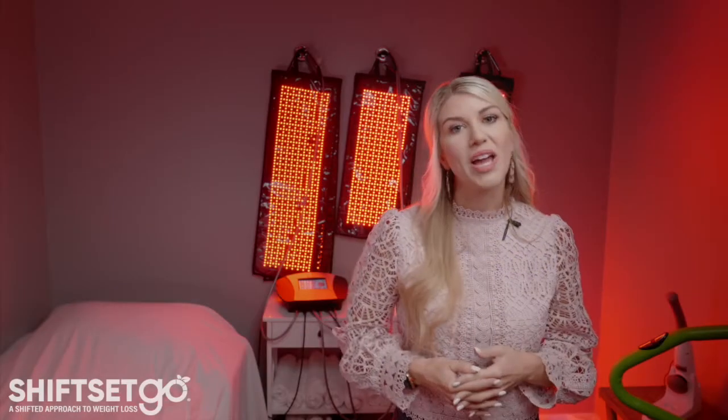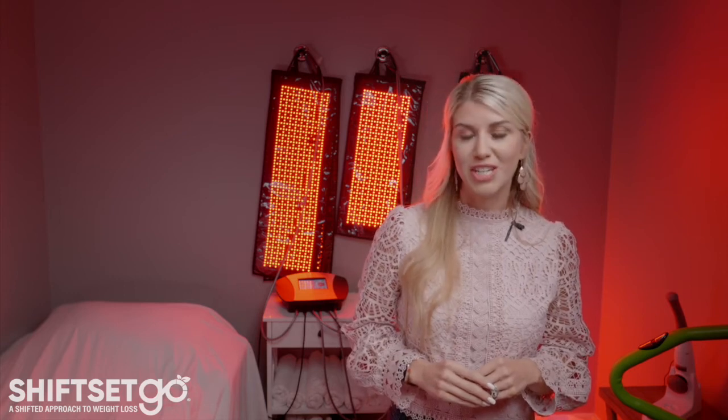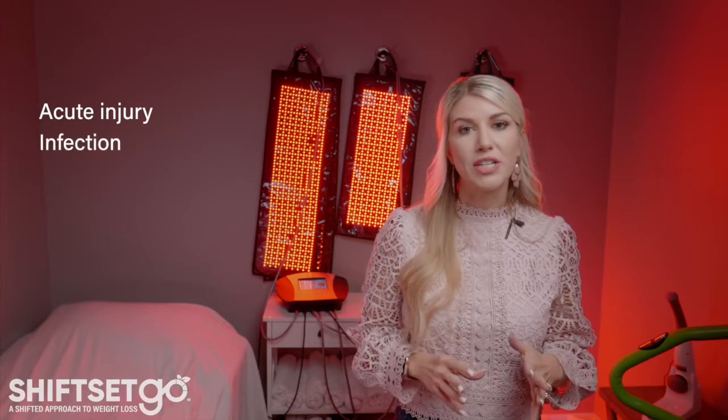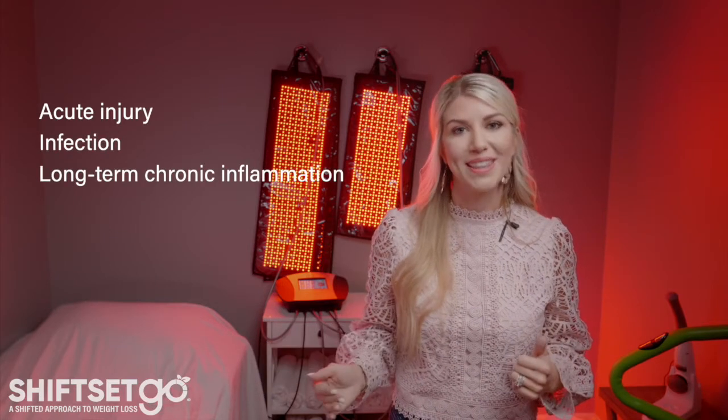Did you know red light therapy can help reduce or even eliminate acute or chronic inflammation? Whether you have an acute injury, an infection, or long-term chronic inflammation, red light therapy can help.